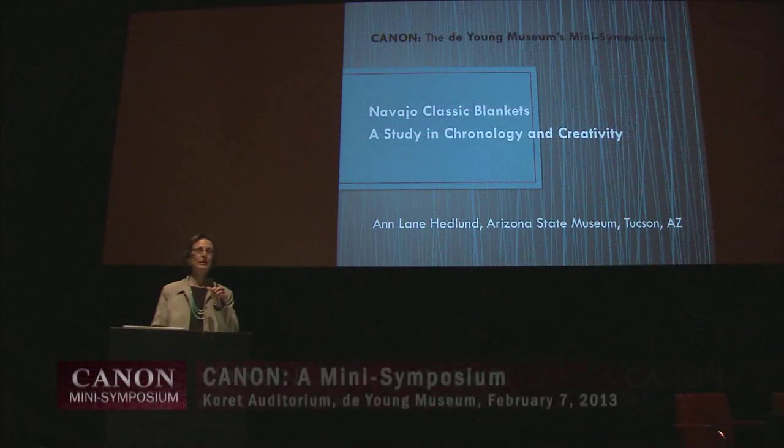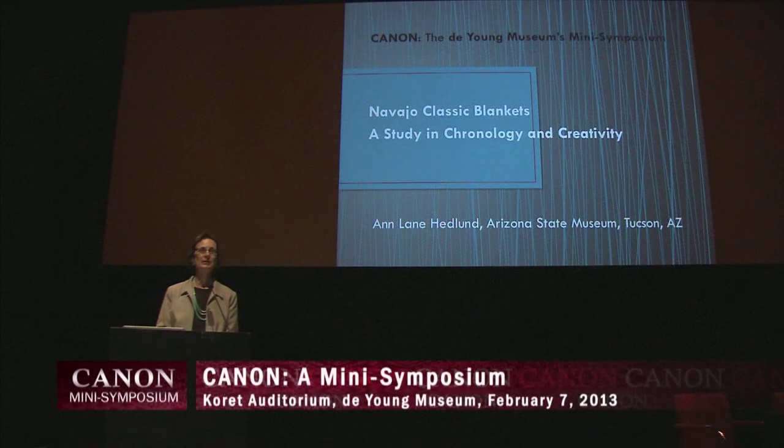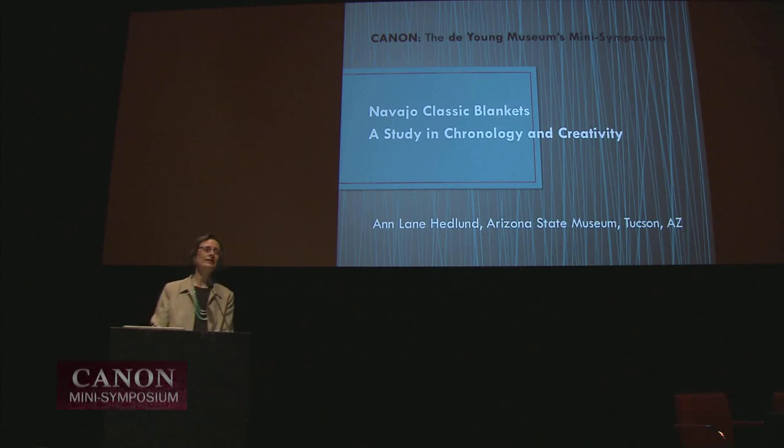It's a pleasure to be here. It's a pleasure to see many old friends as well as a few new ones. Thanks very much to Christina, Matthew, Jill, Bianca, Gregory, and everyone else at the DeYoung who has brought this splendid event together.